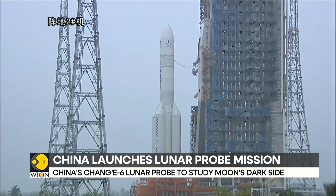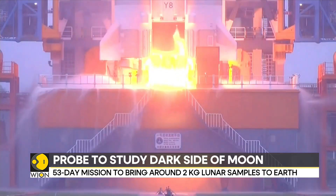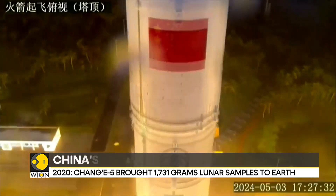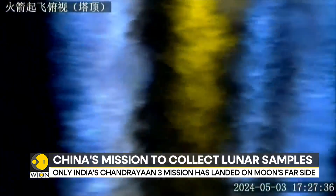China on Friday launched a key lunar mission to collect samples from the far side of the moon. The 53-day mission is the world's first one that aims to bring around 2 kilograms of lunar samples to Earth for analysis. China's Chang'e 6 lunar probe blasted off from the Wenchang Space Launch Site in South China's Hainan province, as China is making efforts to advance in space. China is also pushing ahead with a very ambitious program that aims to send a crewed lunar mission by 2030.